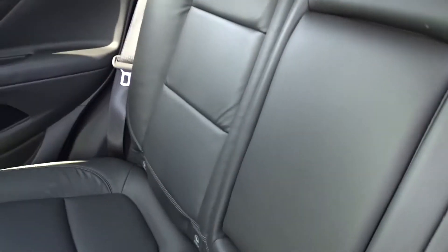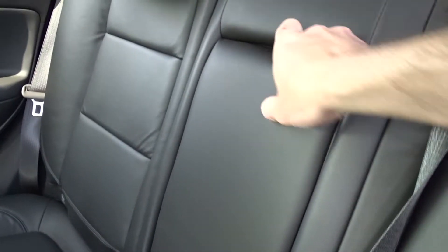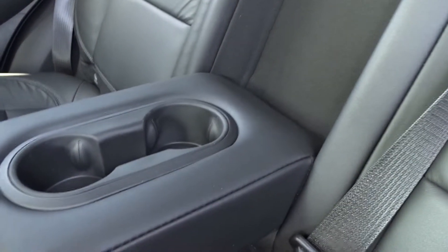Very nicely trimmed with full leather upholstery and a pull-down centre armrest with inbuilt cup holders.